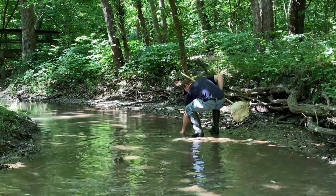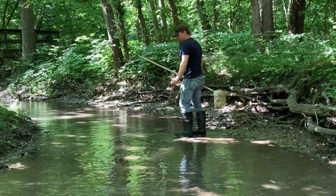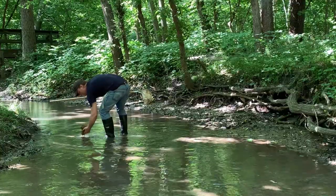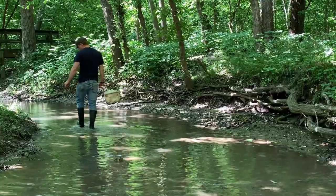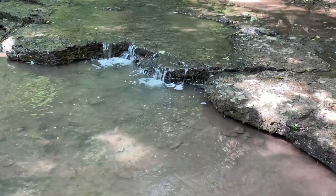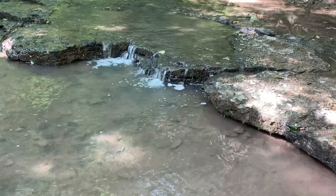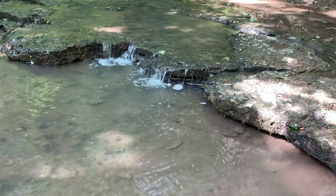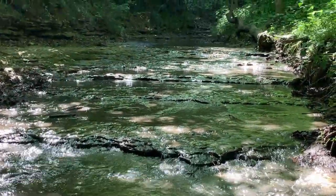Benthic macroinvertebrates are great water quality indicators as they have a limited ability to move habitats. They are found in large populations, are easy to collect, and have known tolerances to pollution. Some macros don't tolerate pollution, so if you find a high diversity of these macros in healthy numbers, that's a good sign. Here's a hint to remember when determining if a macro is pollution intolerant: if it ends in 'fly,' it's usually a good indication of healthy water.